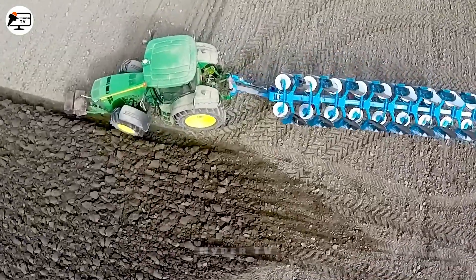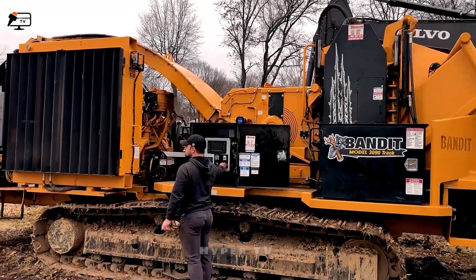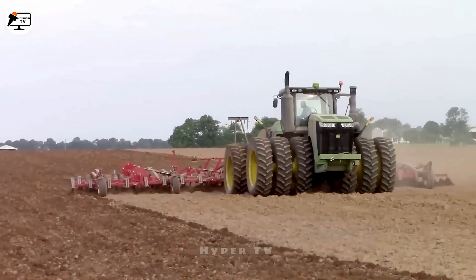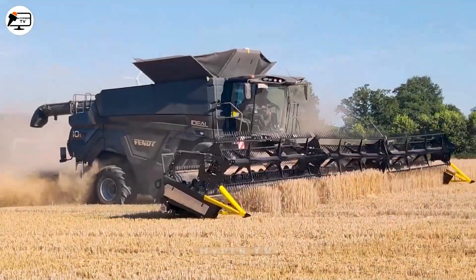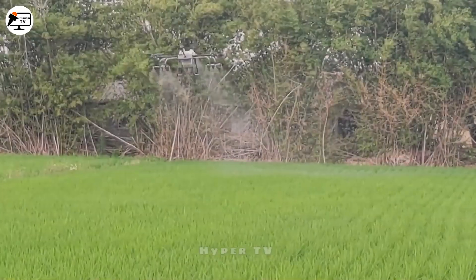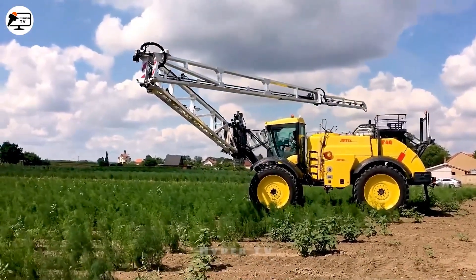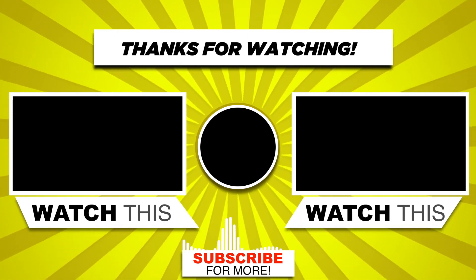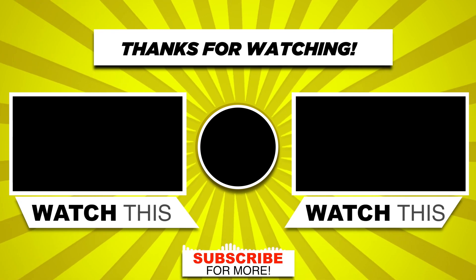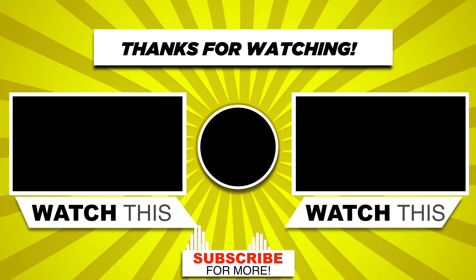Intelligent companions — machines and tools stand by our side, amplifying our capabilities effortlessly. They encapsulate the ever-evolving essence of human innovation, offering glimpses into the promise of tomorrow. Our voyage with HyperTV continues, beckoning us to embrace the uncharted domains of technology's evolution. Remember to like, share, and subscribe, because we need your support. We'll see you next time.